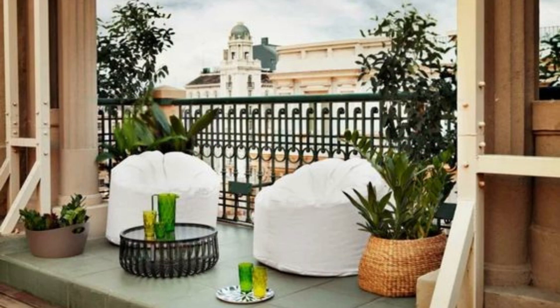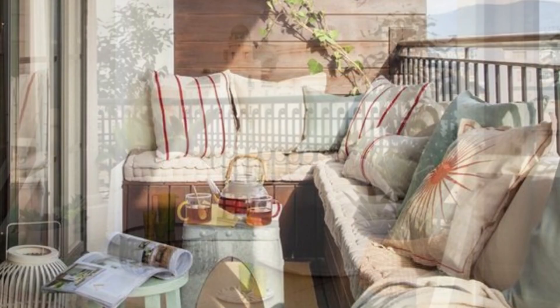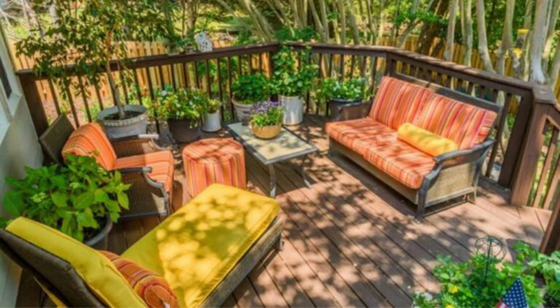Finally, let's talk about accessories. Adding a few small touches can really elevate your balcony decor. Consider adding a colorful outdoor rug, some throw pillows, or a small side table to hold drinks or books.